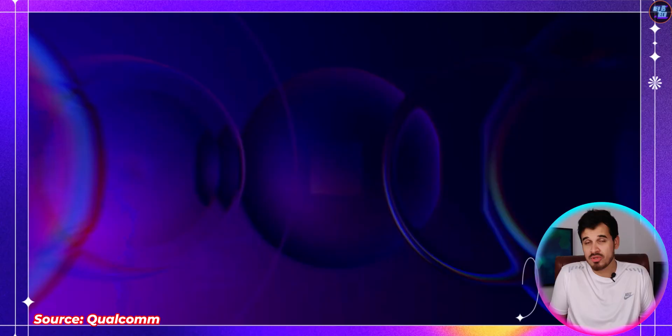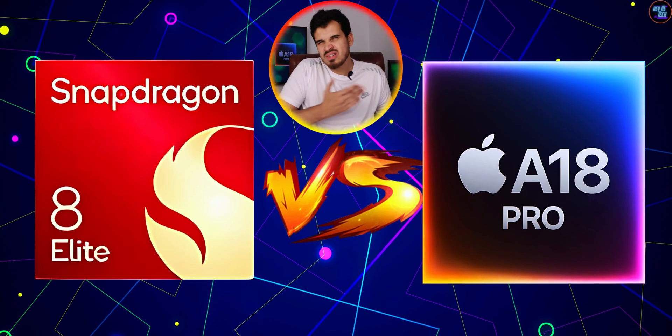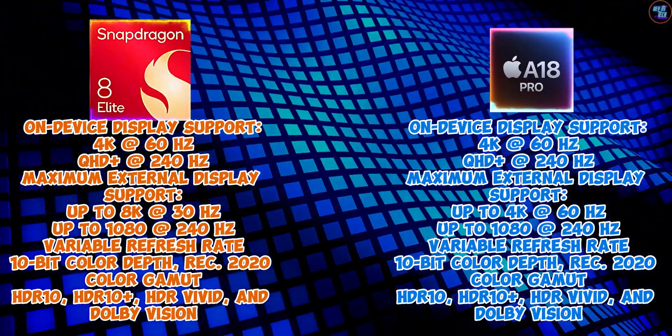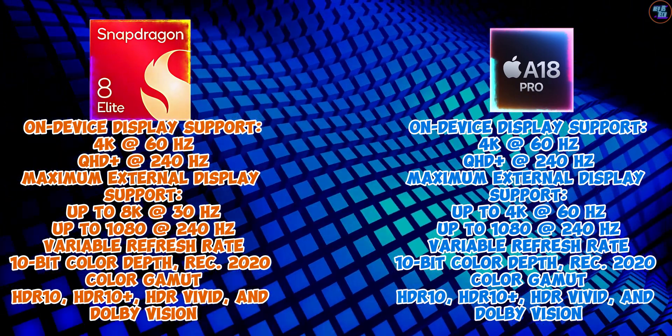As mentioned earlier, the winner is the Qualcomm Snapdragon 8 Elite. And these two chipsets both offer incredible smartphone display capabilities, but the Snapdragon 8 Elite is also a clear winner in terms of display.